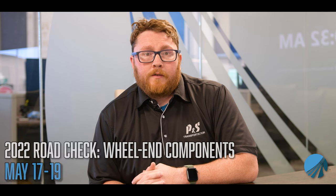Remember to be thorough during pre-trip, mid-trip, and post-trip inspections. If you find any component to be unserviceable, please reach out to the breakdown department immediately for assistance. Thanks, and be safe out there.